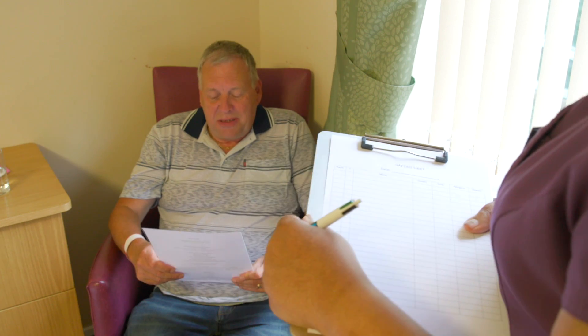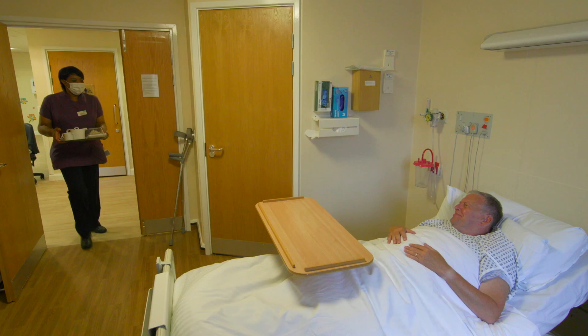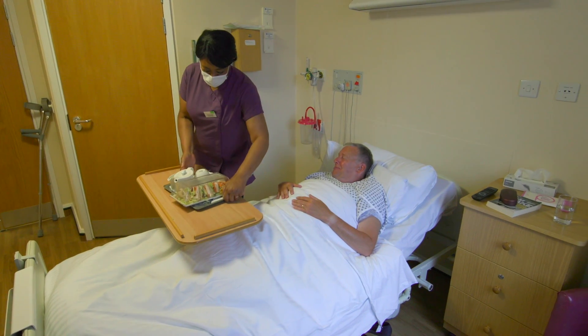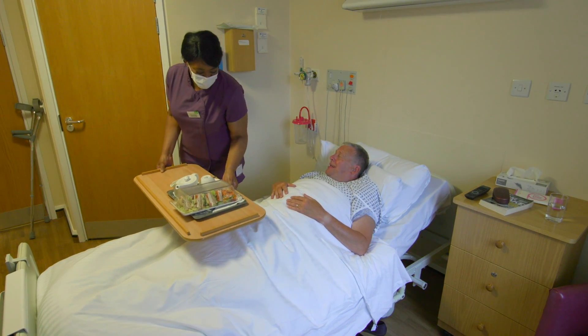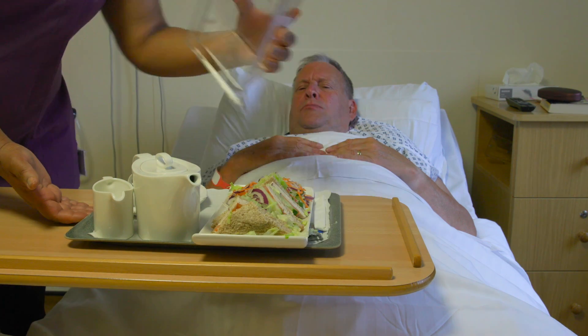A catering member of staff will come in and talk to you about what food you want. There is a menu we can offer — normally light bites after your procedure, usually a sandwich. We recommend light snacks because if you've had a general anaesthetic, you tend to feel sick. Even if you're not feeling sick, eating a big meal immediately after anaesthetic means most patients vomit.